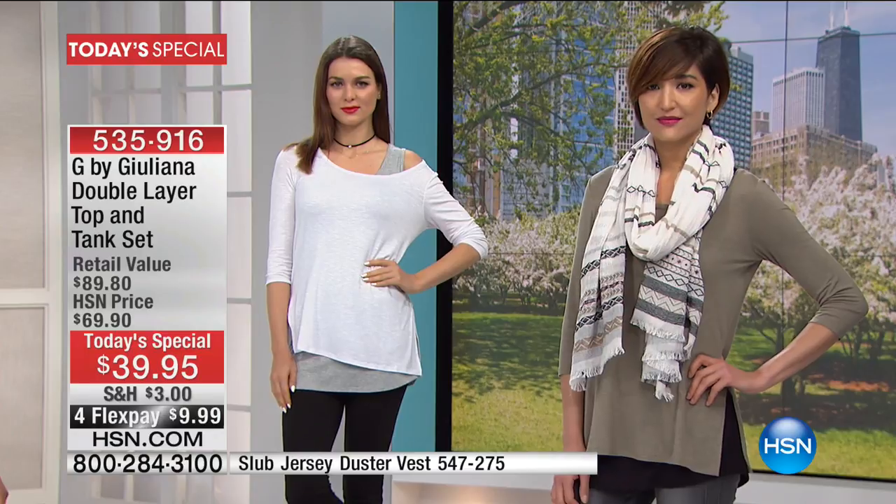Let me share with everyone how extraordinary this value is. If you go on HSN.com right now — and I encourage you to do that — and shop G by Julianna, this is the number one silhouette tank that she has been bringing to us for close to five years. Individually, you can buy it for $39.90.